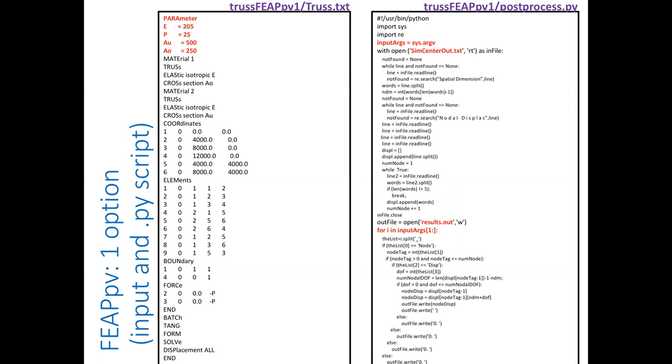For FEEP PV: in the FEEP input file you can have a parameters section. If you run the FEEP example with quoFEM, it reads in those parameters. The post-processing script opens the FEEP output file — which is always named simcenterout.txt — and writes the results.out.